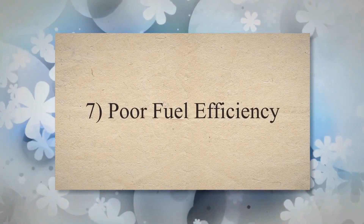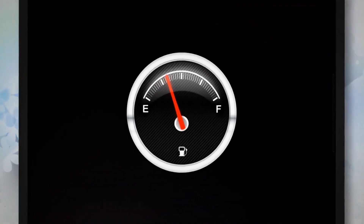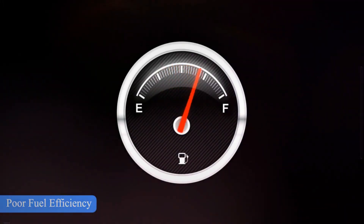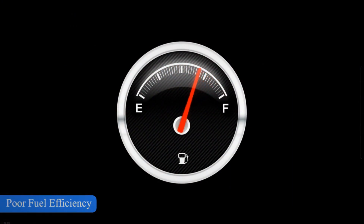Symptom 7: Poor Fuel Efficiency. A damaged torque converter can lead to poor fuel economy, because the engine has to work harder to compensate for the lack of smooth transmission fluid flow.